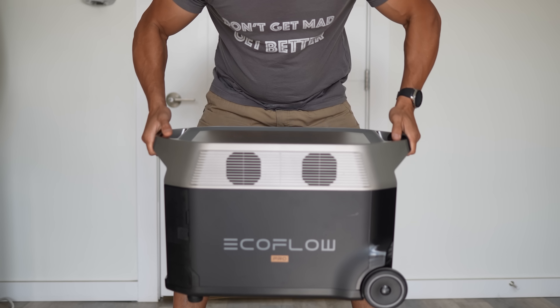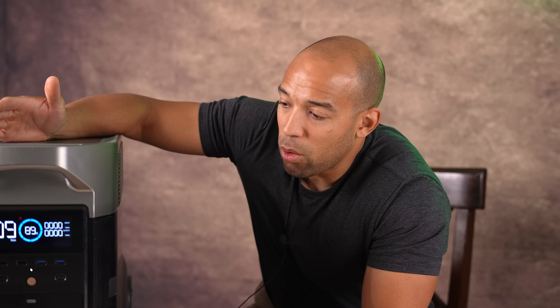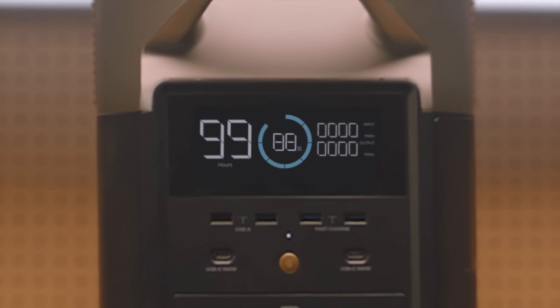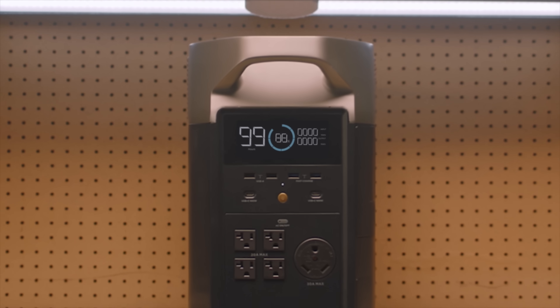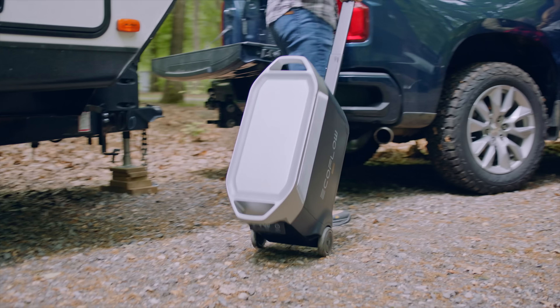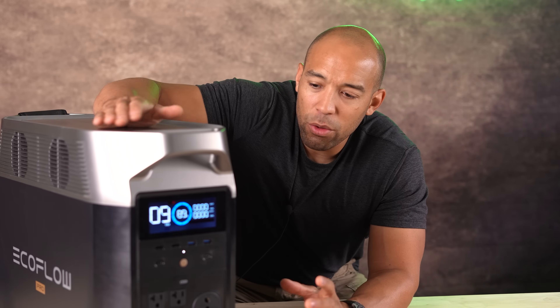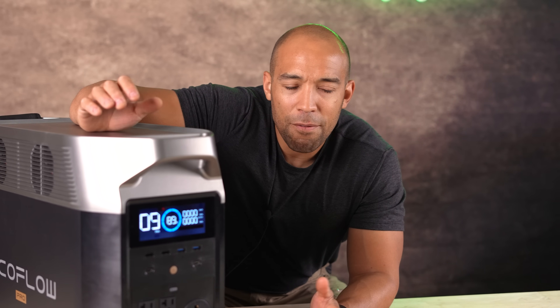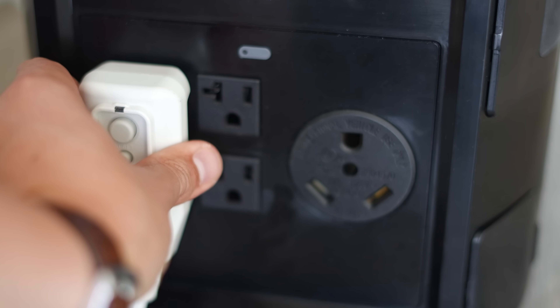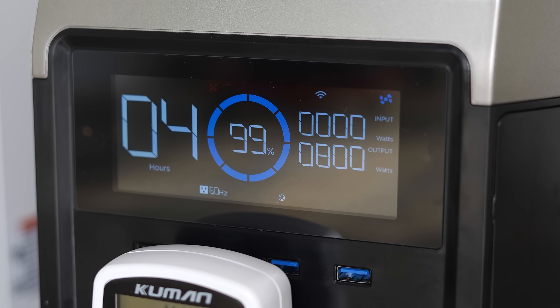It does weigh a hundred pounds. It's doable to lift with two people, and doable by yourself if you're in good shape and don't have back issues. But I would say this is definitely more of a semi-stationary unit — one you're going to want to use around the house. You could use it in an RV, but that's still going to be adding a little bit to your payload.